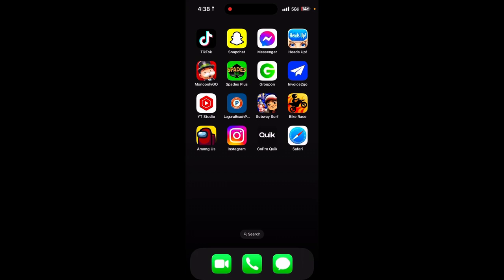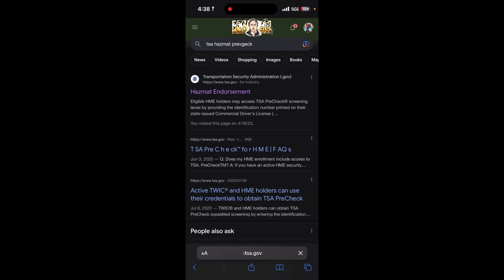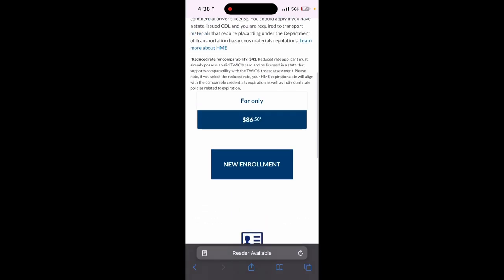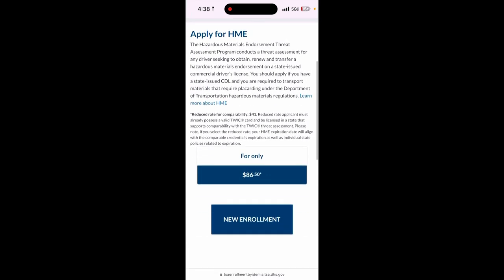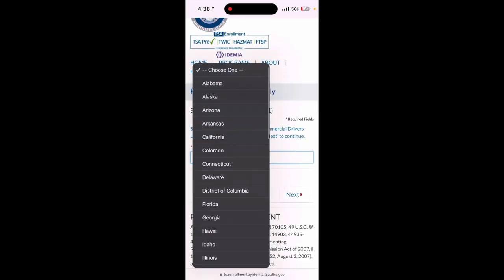Today I'm going to show you how I got my hazmat TSA endorsement — all the steps I went through. First, the very first thing you want to do is book your appointment because it's the most important part. Go to your browser and type in 'TSA hazmat pre-check.' Click the first result, then hit 'Apply Online.' You need to understand it is not free — you definitely got to pay. Click 'New Enrollment' — it's $86.50 in Georgia; your state may differ.